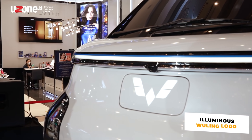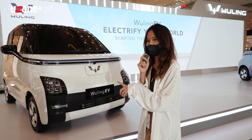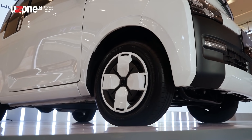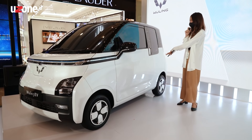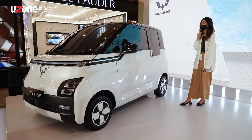There's also a charging port for the Wuling EV itself. Moving to the side, the side profile is quite compact. It features a dual-tone color scheme in red and yellow. This car is just for two passengers.